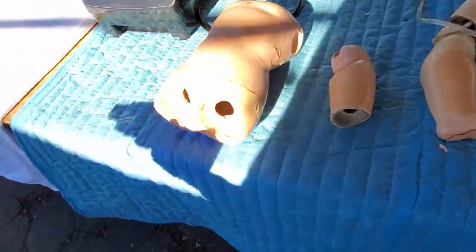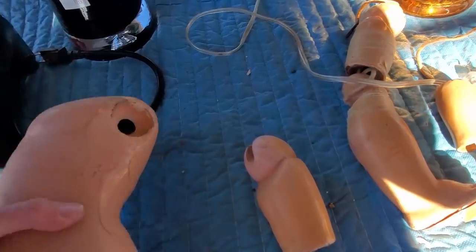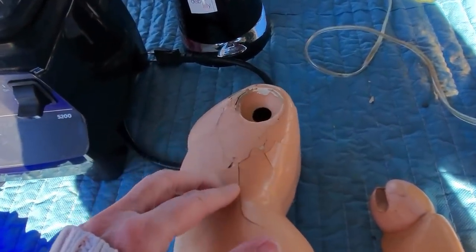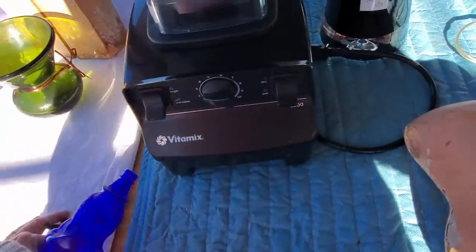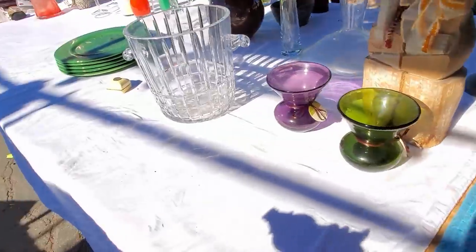These are some composition doll parts. Sometimes you can actually still sell them, but in this condition — this results from when it doesn't get stored correctly: heat and cold and heat and cold causes some cracking. That's what causes that. Unfortunately it's kind of sad.